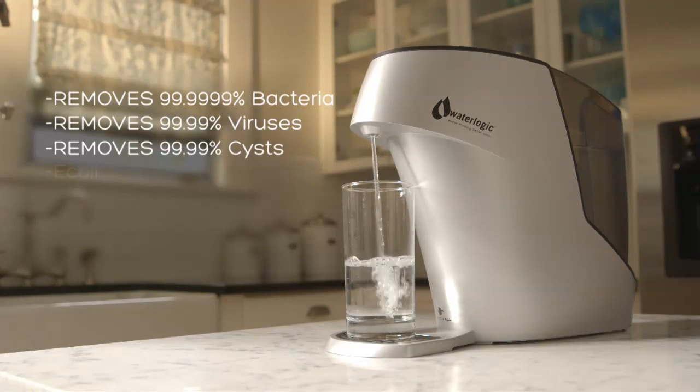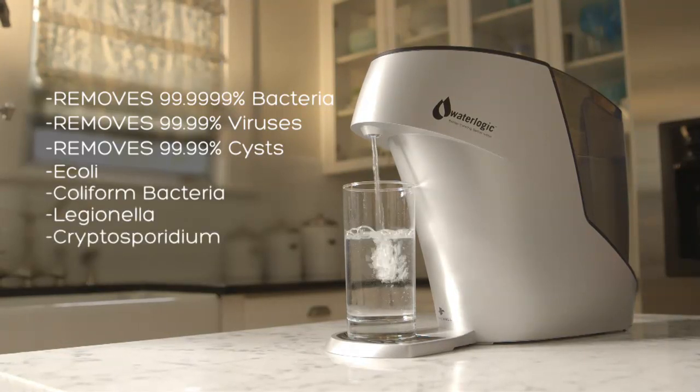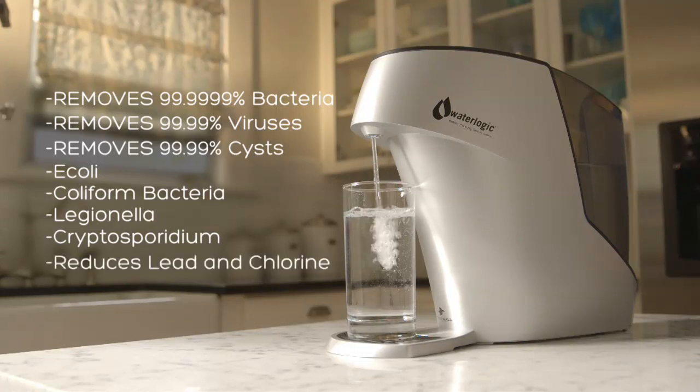So organisms like E. coli, coliform bacteria, Legionella, Cryptosporidium, and others don't stand a chance. It also drastically reduces lead and chlorine.